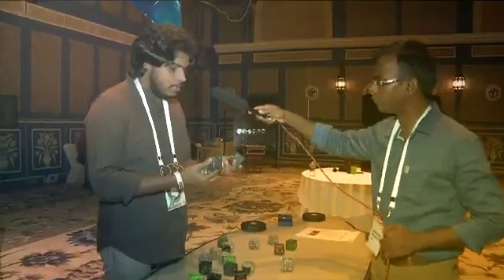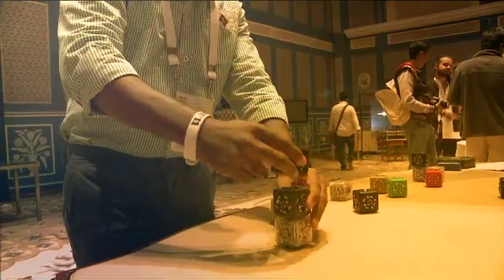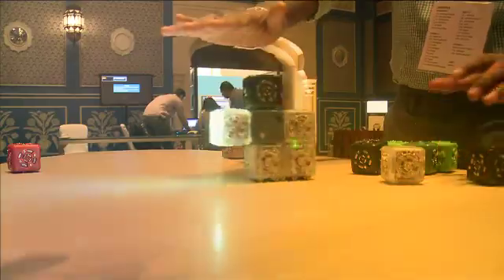These are cubelets and these are modular robots. You can put them together to create whatever robot you want. This is a gaming experience where it is completely immersive.